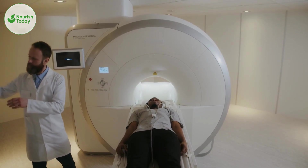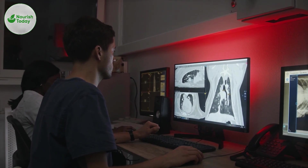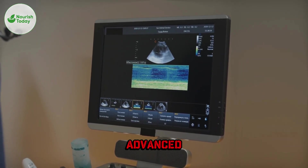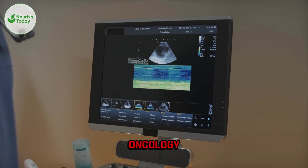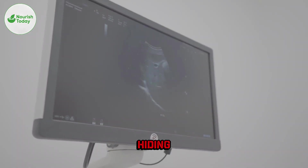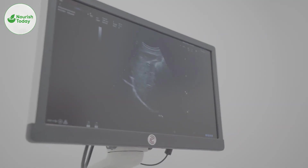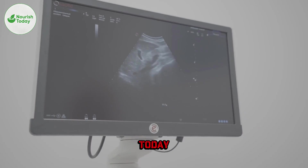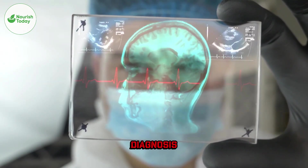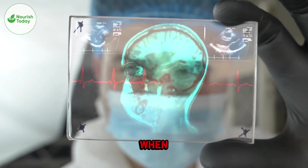This exact moment is why the PSMA PET scan is changing the game in prostate cancer. This isn't a normal scan — it's one of the most advanced imaging tools in modern oncology. A scan that can detect tiny cancer cells hiding anywhere in the body, sometimes even when MRI and CT show nothing. So today on Nourish Today, we answer one of the most important questions in prostate cancer diagnosis: PSMA PET scan — when do you really need it?